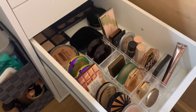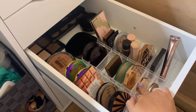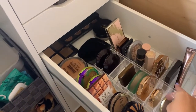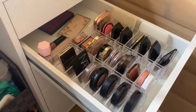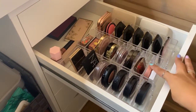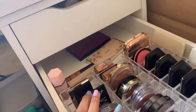This is the bronzer drawer. I have drugstore, high-end, and then a mix of creams, and then more high-end. In the back I have my contour palettes. This is the blush drawer — we have drugstore, a mix of both, and high-end. We have some creams in the back and palettes.